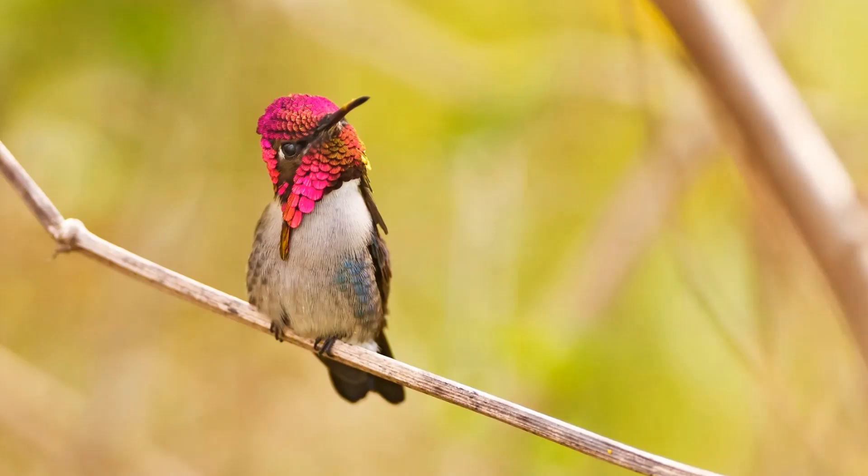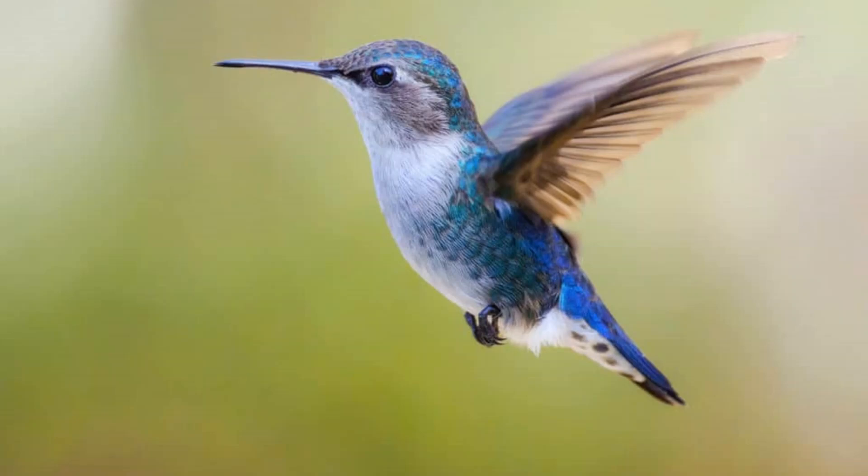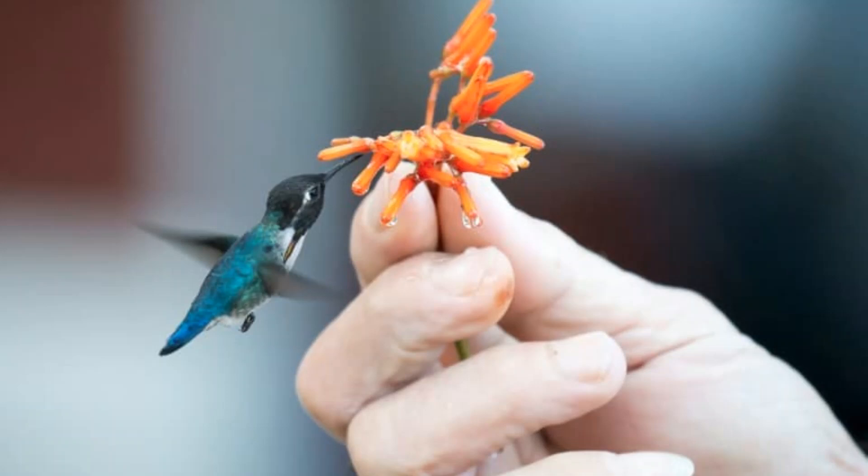Starting with Mellisuga helenae, better known as the bee hummingbird, the Zunzuncito, the smallest dinosaur, or the helenae hummingbird. It is a species of hummingbird endemic to the entire Cuban archipelago, including the main island of Cuba and Isla de la Juventud in the West Indies. Bee hummingbirds live in fragmented patches of dense forests populated with woody vines and epiphytes. Their diet typically consists of flower nectar and tree sap, as well as insects and spiders. It is a diurnal bird that can fly at 40 to 48 kilometers an hour, or 25 to 30 miles per hour, beating its wings 80 to 200 times per second.